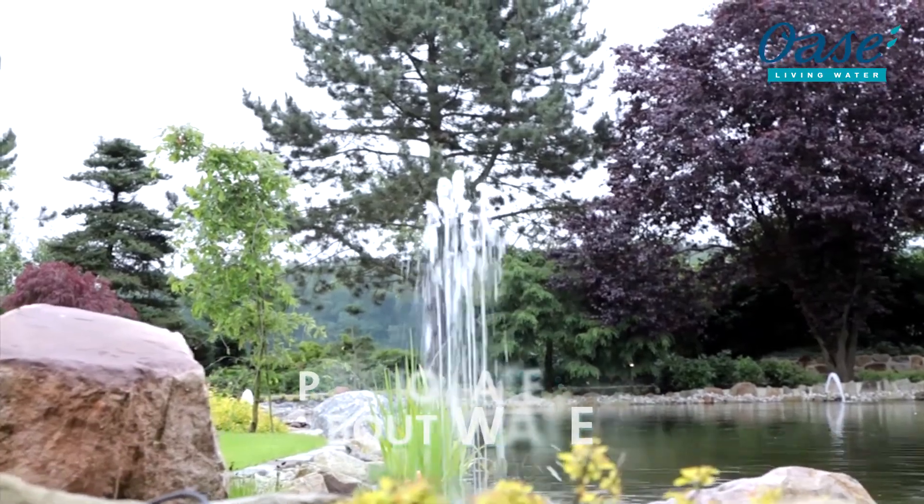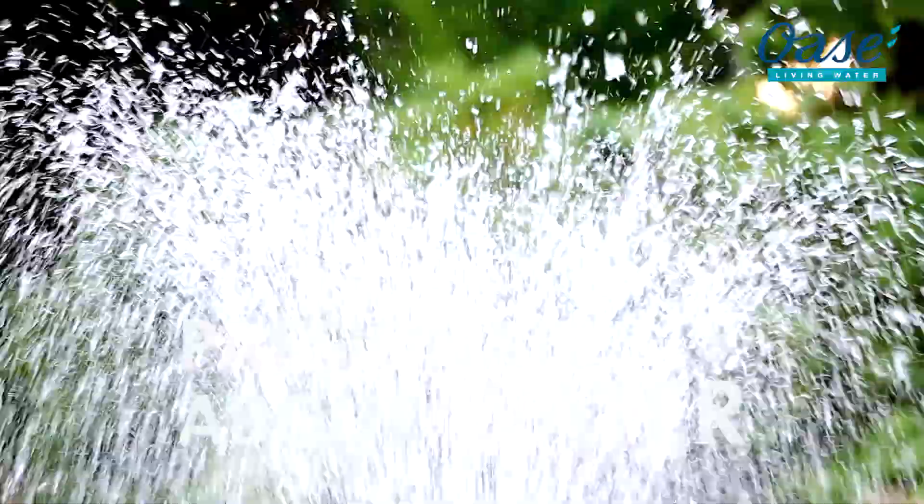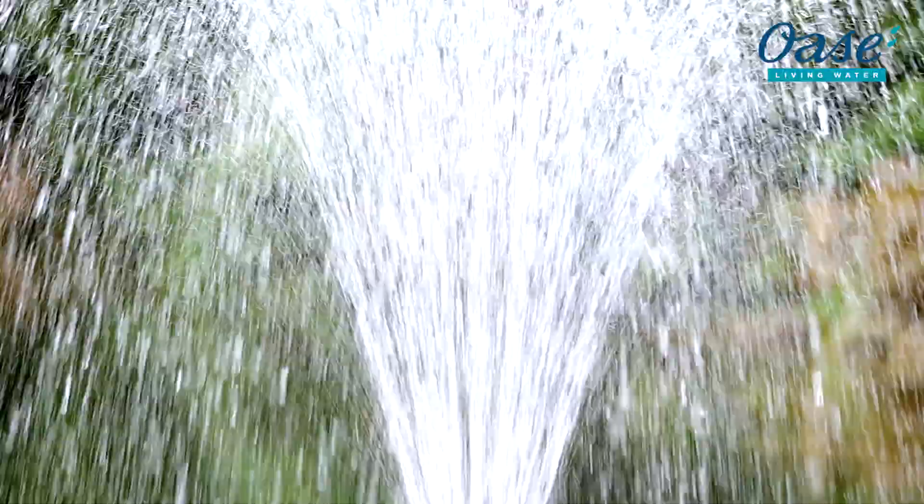Passionate about water. Sparkling fantasy. Sparkling ideas. Experience the fascinating world of OASA.